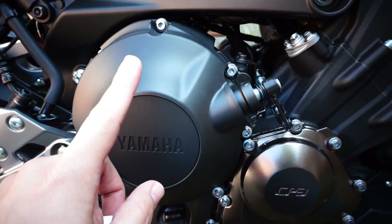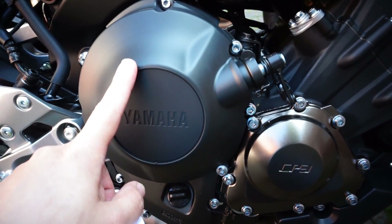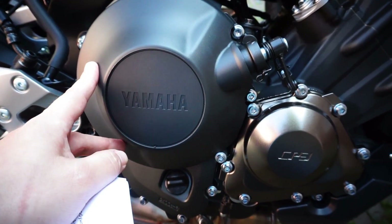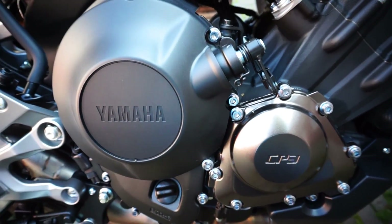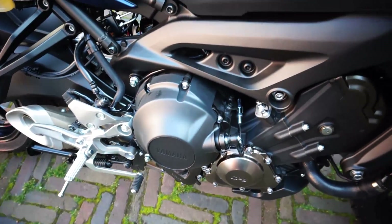This new version also includes the assist and slipper clutch, which was introduced in the 2016 or 2017 model. My 2015 didn't have it, but I have it on my XSR 2016 and it's really nice. It's a lighter clutch and it has a slipper function so it doesn't lock the rear wheel when you downshift aggressively.